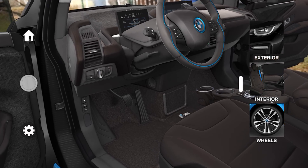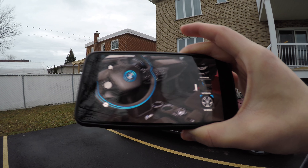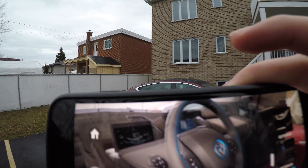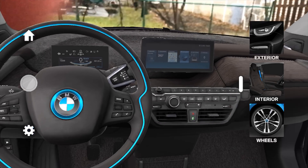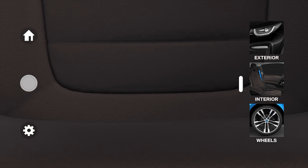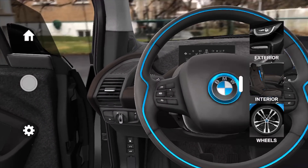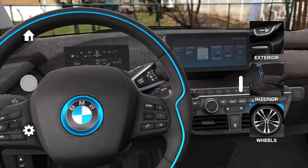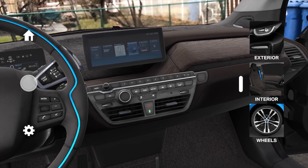Now you can actually step inside the BMW i3 to look at the interior — I'm really in the car at this point, so that's what you're seeing right now. This is the new BMW i3S, S for the sport package, so that's the updated 2018 version. From the interior, we don't see that much of a design refresh really.